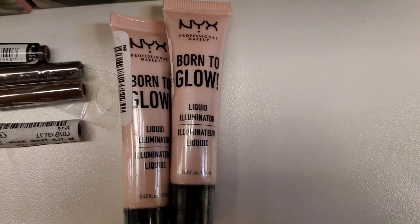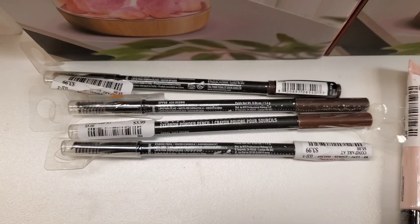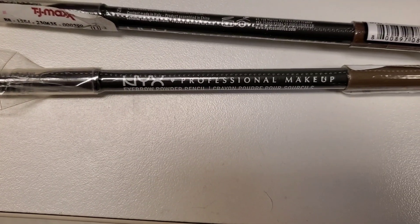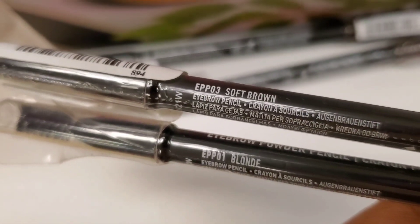At TJ Maxx they had this new NYX Born to Glow Liquid Illuminator for $3.99 in the shade Sun Beam. Also they had these eyebrow pencils from NYX — eyebrow powder pencils for $3.99 each — and I found them in two different shades: Soft Brown and Blonde.